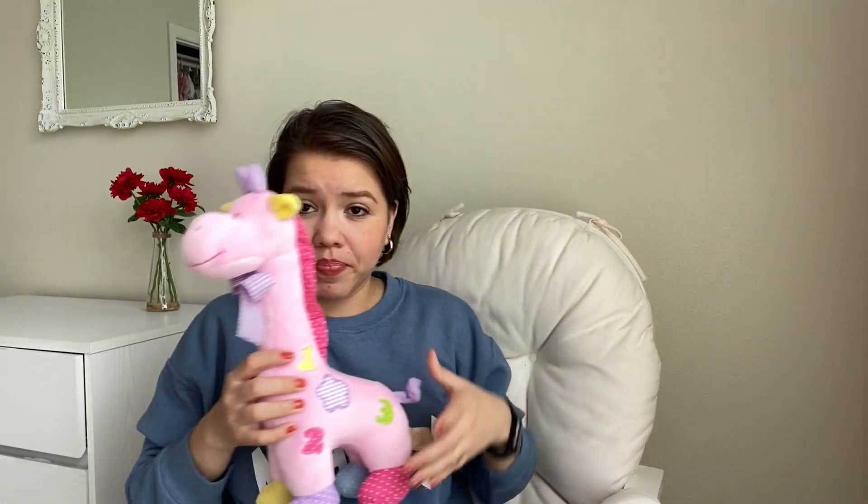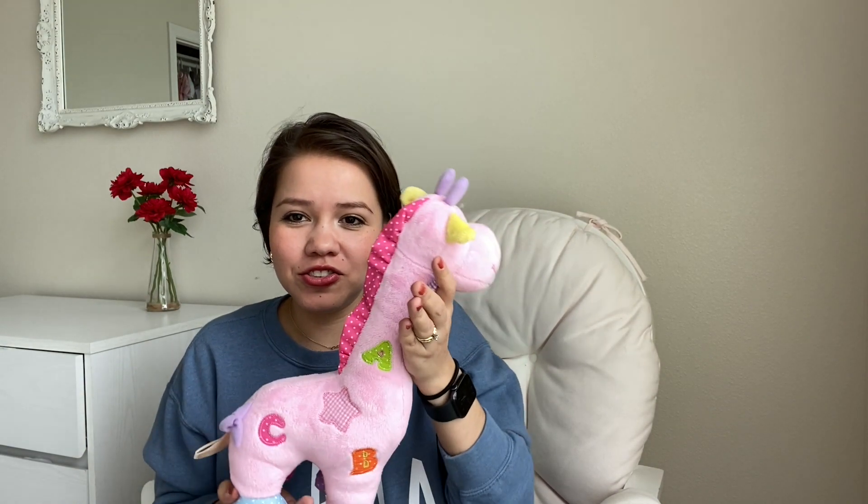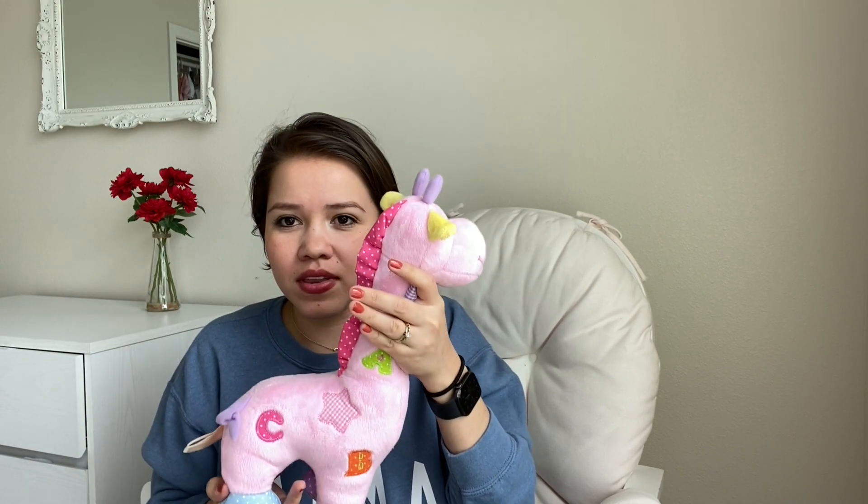Number three is burping. My baby, when she was born, had a lot of gas and I didn't know how to get it out. What I learned to do is put her on my lap and start going with my knee like this — that way her gas will come up. Also, just sitting her straight up and doing that movement, all the gas is going to come up.